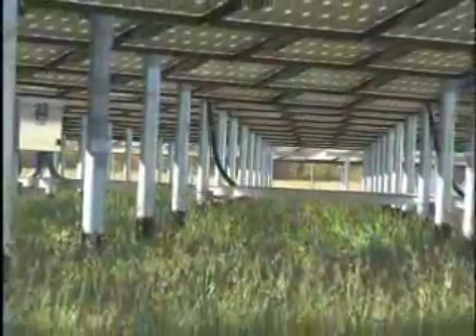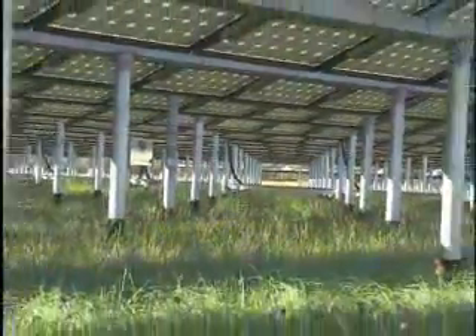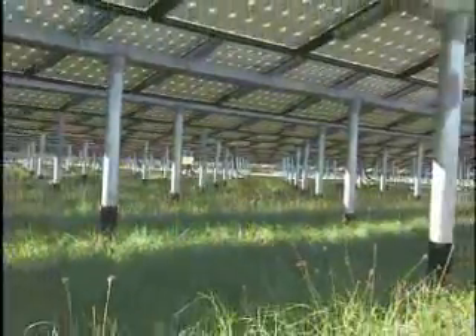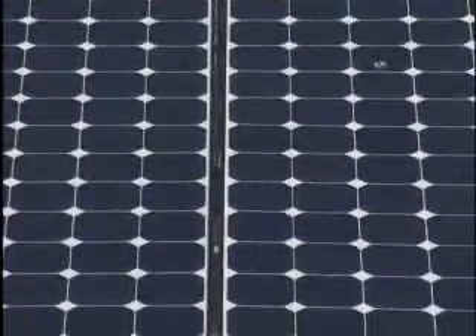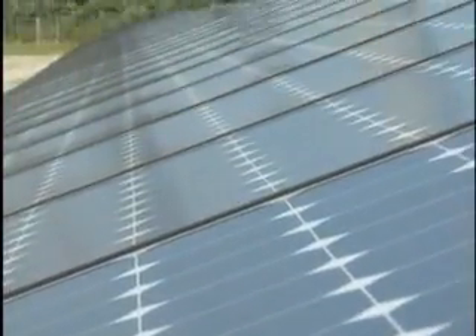Although spacecraft are often built with solar panels, Kennedy's new solar farm is the first time NASA has used a large and permanent facility for solar energy production. It will be joined in the spring by a 10 megawatt facility on Kennedy land that will feed energy to all Florida Power and Light customers.